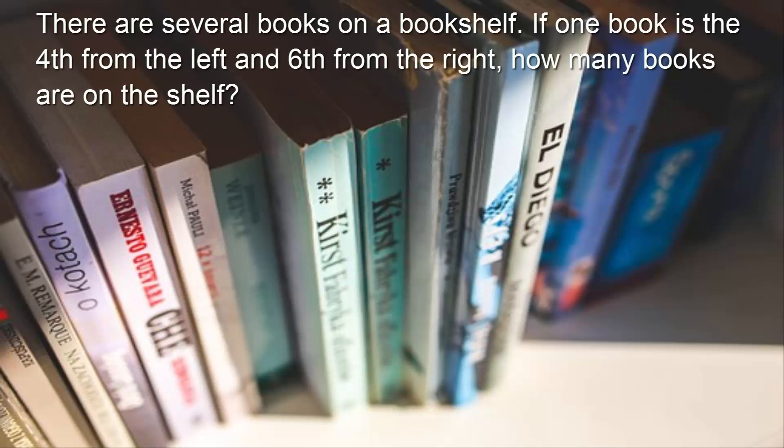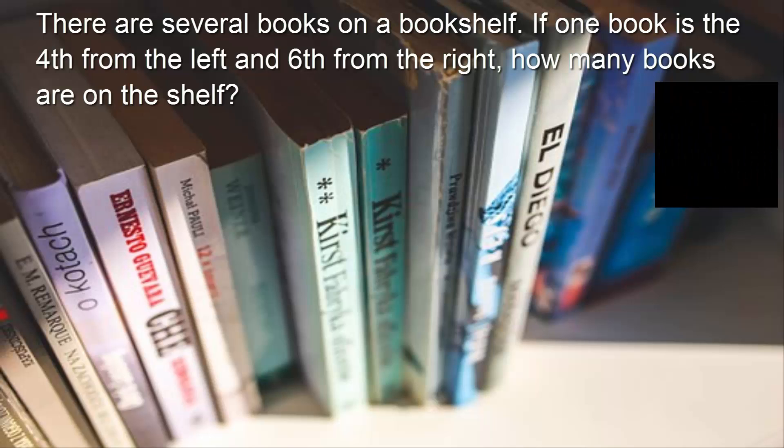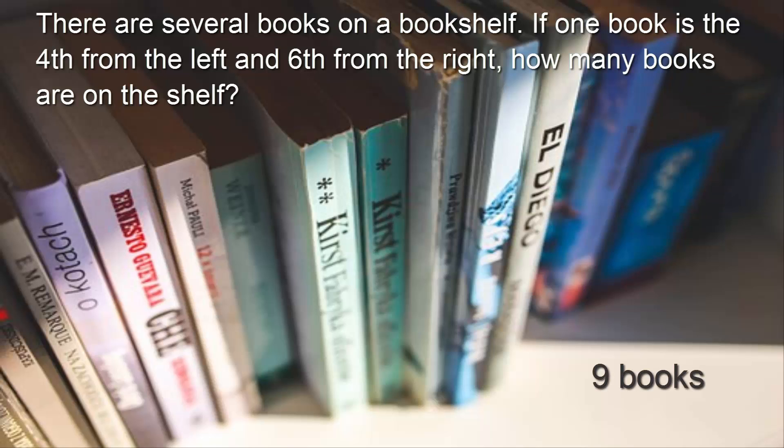There are several books on a bookshelf. If one book is the fourth from the left and sixth from the right, how many books are on the shelf? There are total nine books.